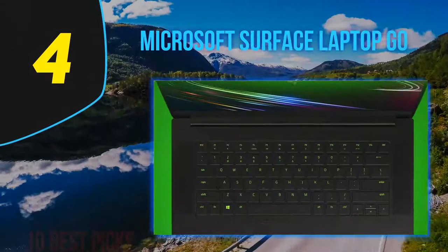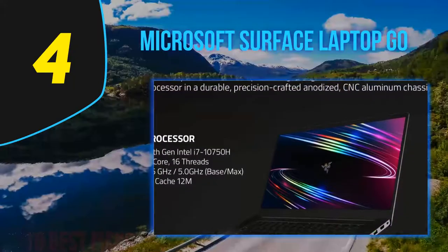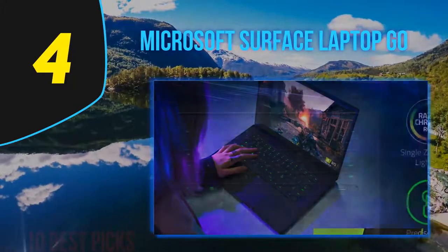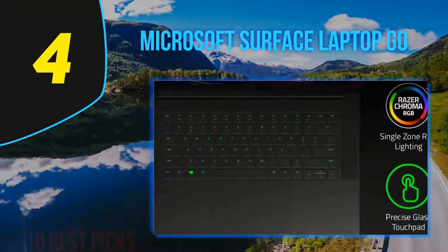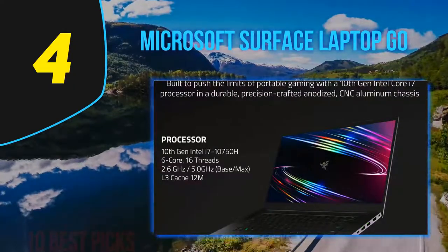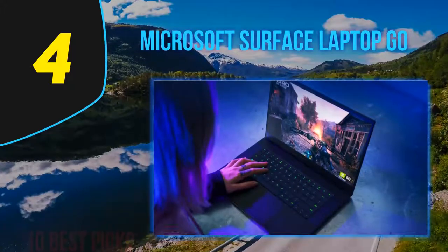Coming in at number 4 of my list: Microsoft Surface Laptop Go. Microsoft's Surface lineup, long a showcase for the most advanced hardware design ideas in the Windows ecosystem, now welcomes a $549.99 laptop for the rest of us. With streamlined component configurations and the omission of some of the more futuristic Surface Laptop 3 features, the new Surface Laptop Go will appeal to price-sensitive buyers who need a sensible workhorse laptop for light computing tasks. The $699 configuration is the best one for most people.